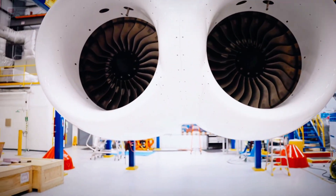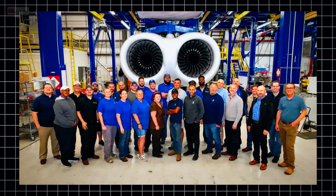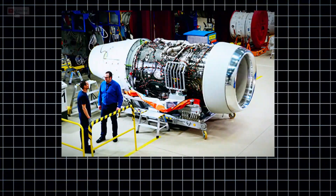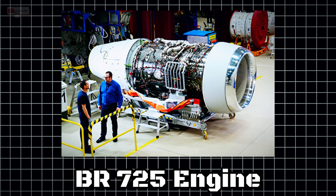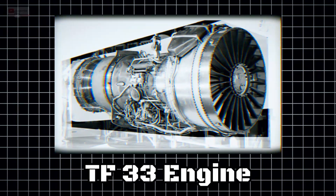Enter the Commercial Engine Replacement Program, or CERP, where Rolls-Royce was chosen in 2021 to supply the F-130 engines — derived from its proven BR-725 engine used in Gulfstream G-650 jets — to replace the old engines.